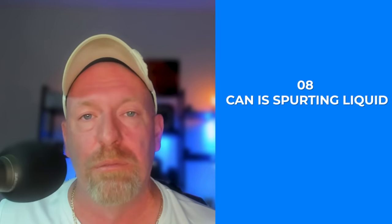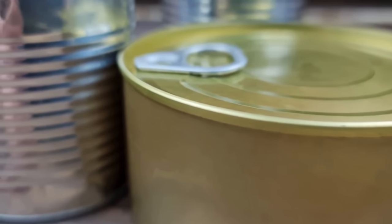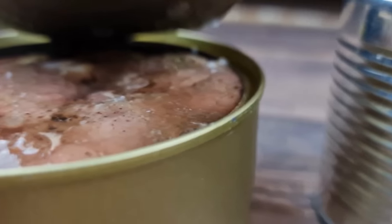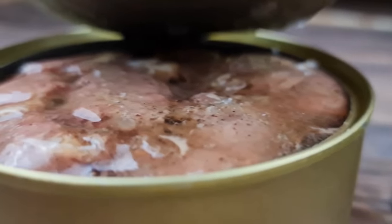Number eight: the can is squirting liquid. When you open the can, if it squirts liquid, it's almost certain it's contaminated — it's no good. Number nine: mold growth. If you see any signs of mold, the food is not safe to eat — toss it away immediately. Remember, it's always better to be safe than sorry. It's better to dispose of it than risk getting food poisoning or botulism.